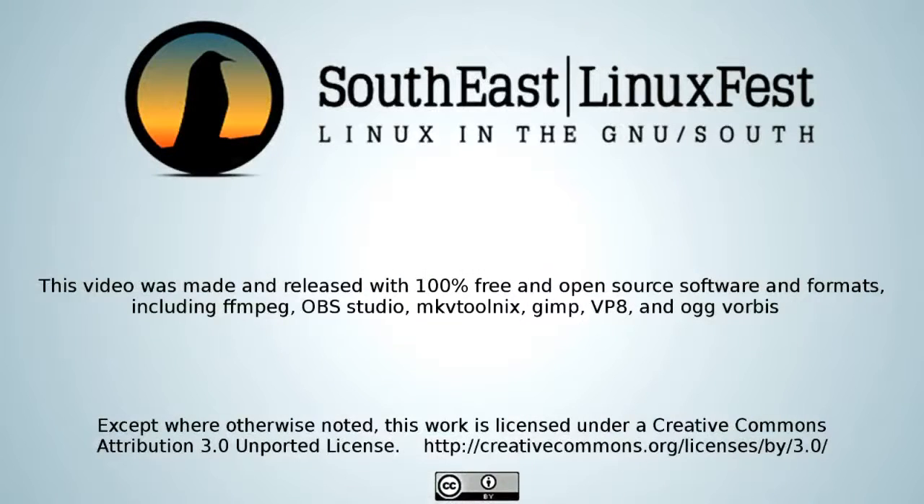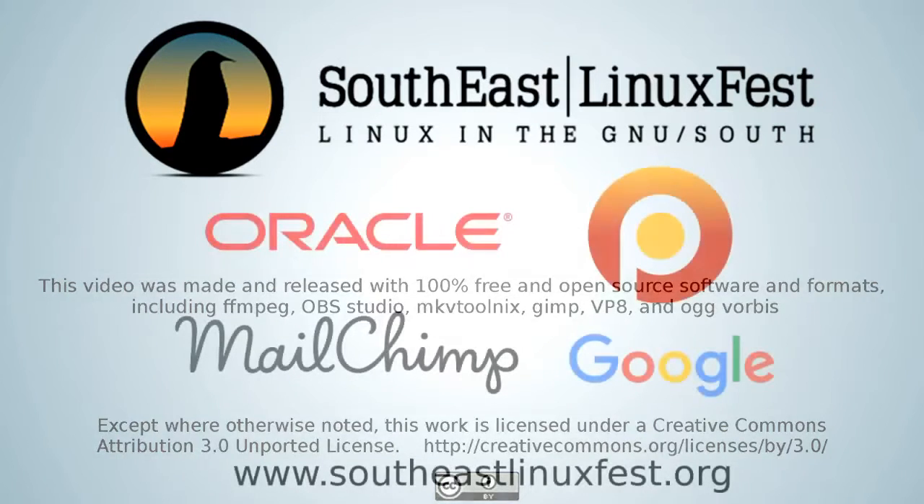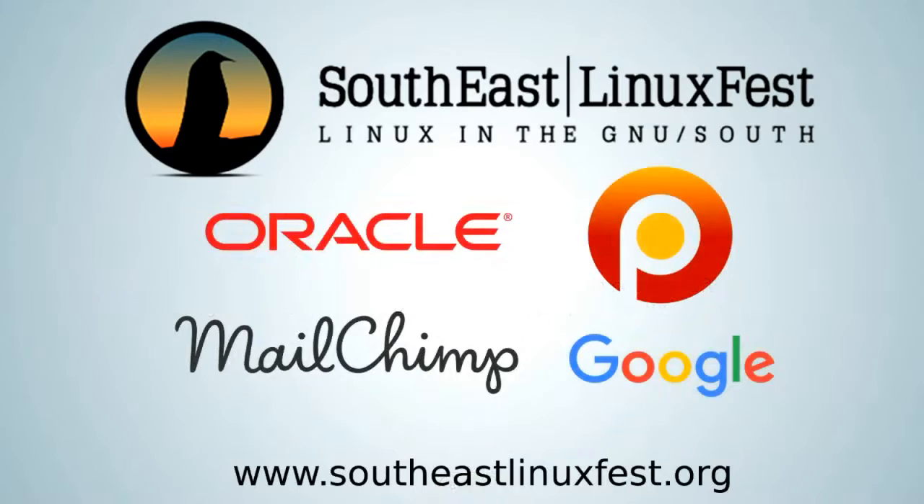The following presentation was recorded at the 2016 Southeast Linux Fest in Charlotte, North Carolina. It is licensed under a Creative Commons license. For more information about the Southeast Linux Fest, please visit www.southeastlinuxfest.org. The Southeast Linux Fest would like to thank the Diamond Sponsors in 2016 for helping make these videos possible.